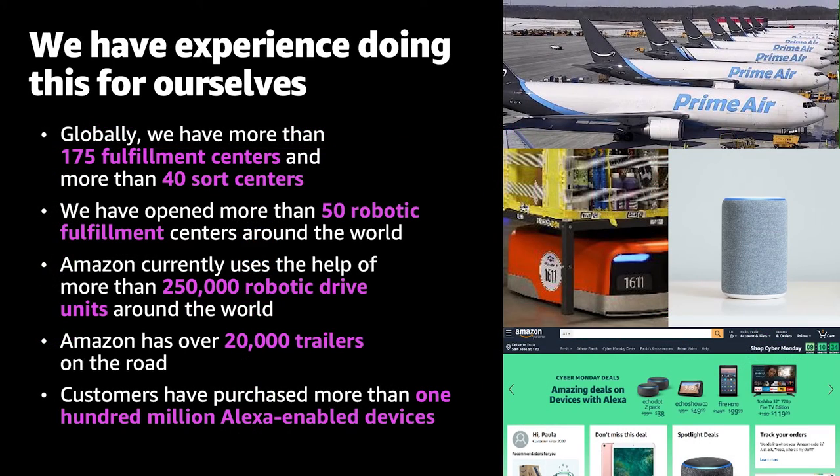Another advantage is that we have to do all of this for ourselves, so we're very familiar with the edge. We run massive infrastructures at Amazon, and when you use our products you leverage all our years of experience. We run 175 fulfillment centers and 40 sorting centers, 50 of which are robotic. Over 250,000 robots out there. We manage hundreds of millions of Alexa devices with our IoT systems and hundreds of millions more customer devices, doing about 8.8 trillion records per day coming in through IoT and Kinesis.